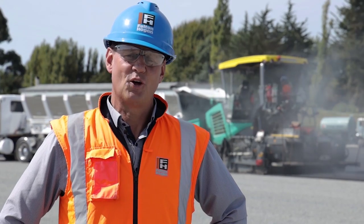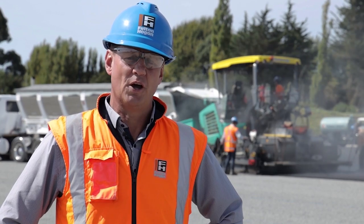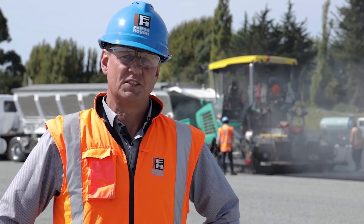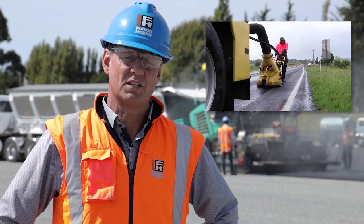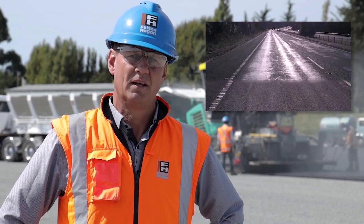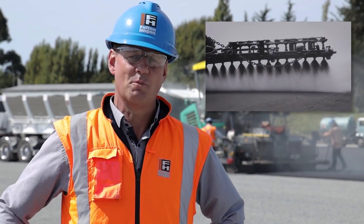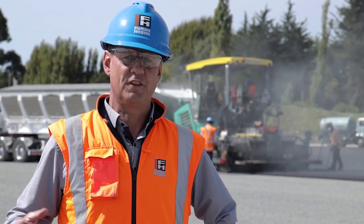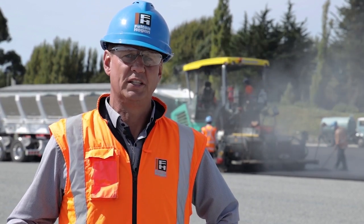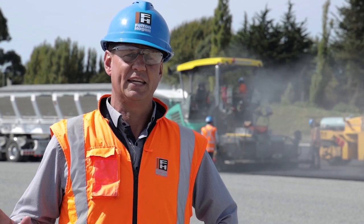When I think about what Site of the Future means to me, I actually reflect on the history of Fulton Hogan and the innovation and technology that's been developed by our people. Examples of this are the ultra high pressure water cutter and the variable application sprayer. We need to create an environment where our staff are engaged to help develop technology for the future of Fulton Hogan, and we need to be focused on that today to ensure we remain at the leading edge of our industry.